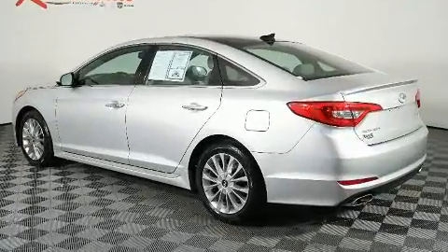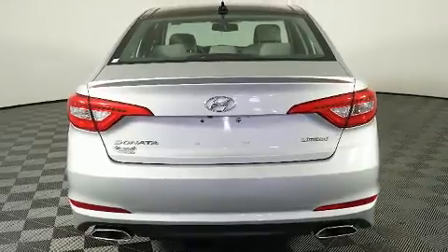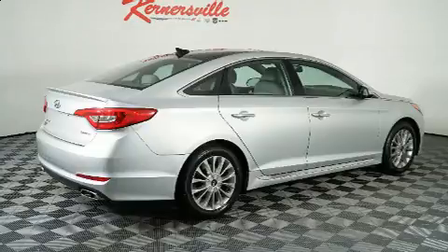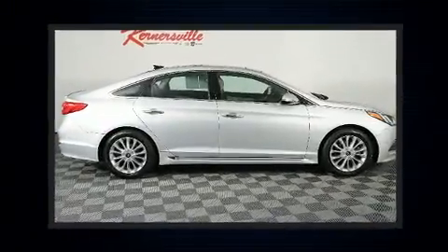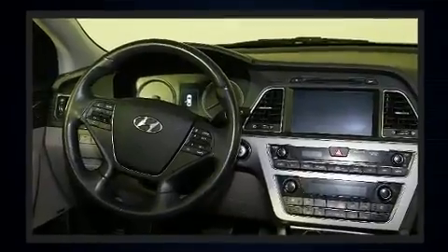Hyundai infused the interior with top-shelf amenities such as speed-sensitive wipers, a trip computer, power door mirrors and heated door mirrors, and one-touch window functionality. Premium sound drives six speakers, providing you and your passengers a sensational audio experience.